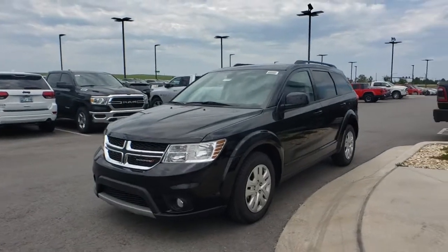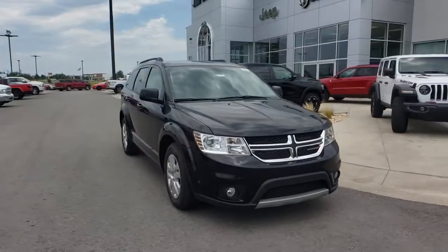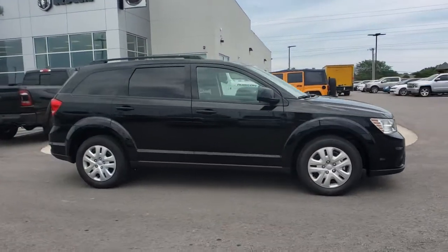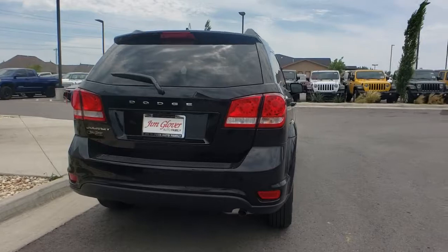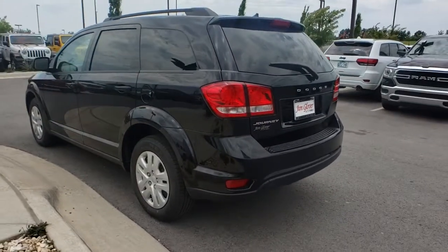2019 Dodge Journey. Dodge Journey combines the practicality of an SUV with the comfort of a car, all while boasting a style all its own. The Journey's optional third-row seat, along with innovative features like a chilled beverage cooler and in-floor storage bins, make it a good and affordable alternative to a traditional minivan.